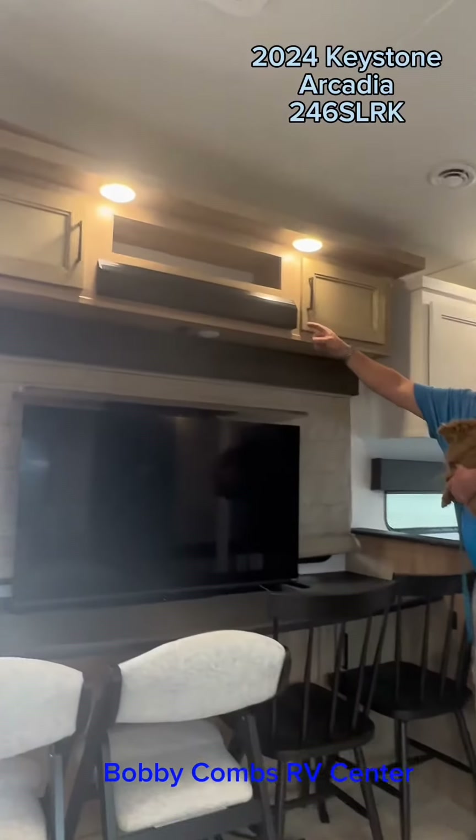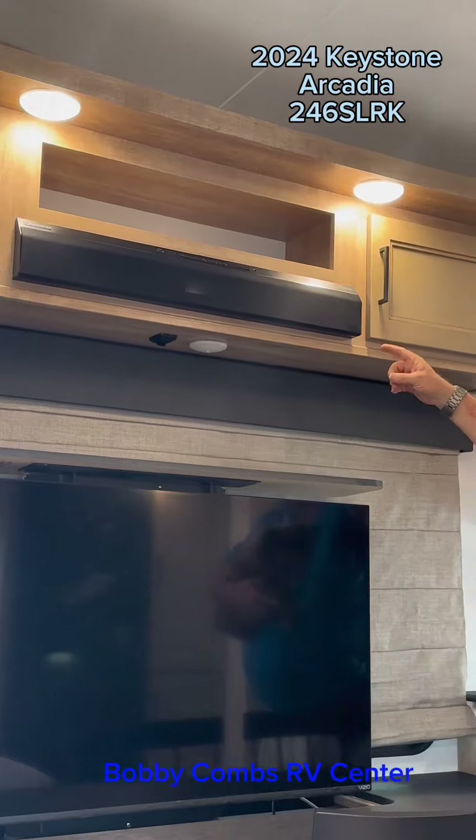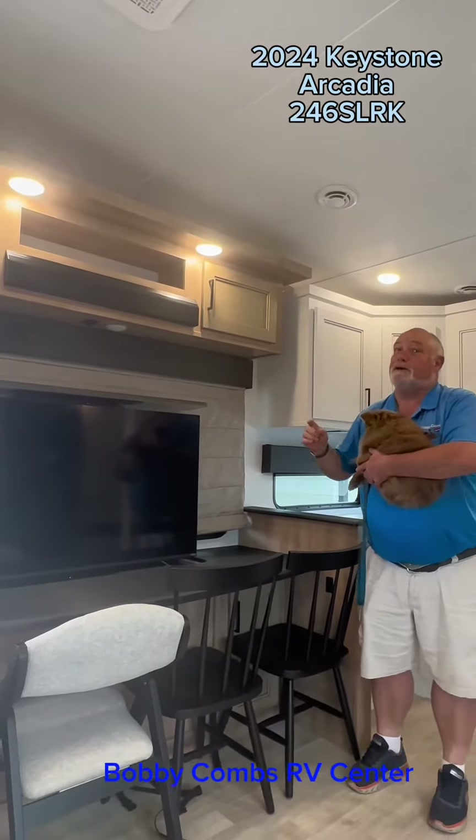Up here, you have the new sound bar. It goes with this as your radio and speakers for your TV. You have inside and outside speakers still.